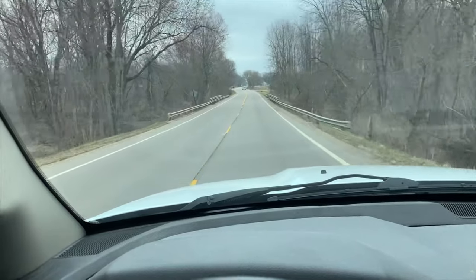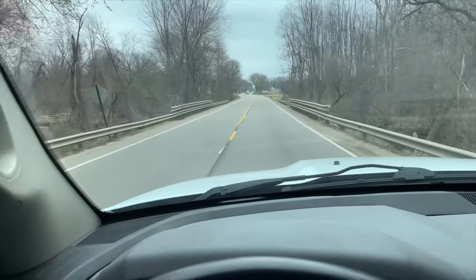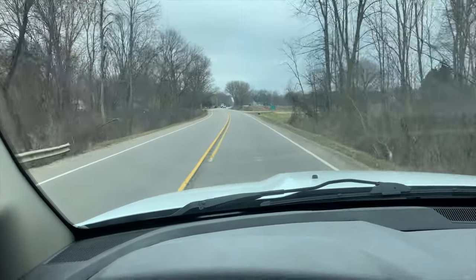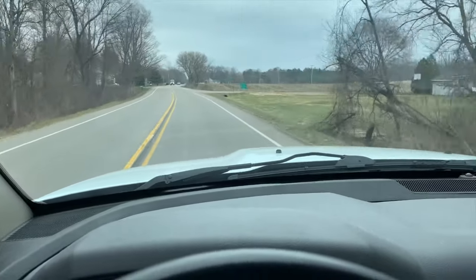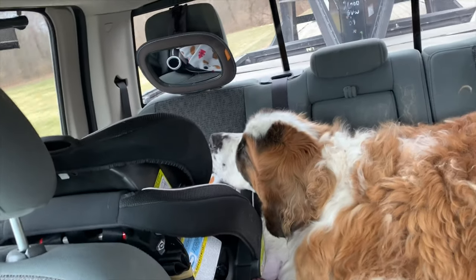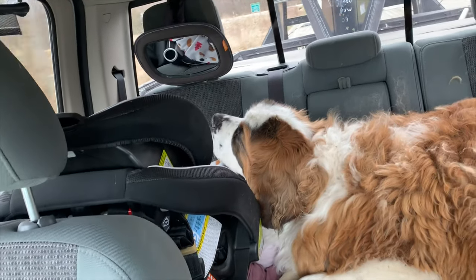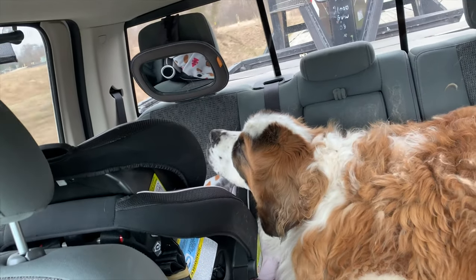We're off, a little bit later than I had planned, but we've got a two and a half hour drive ahead of us. I have a passenger today — Samson decided to ride.